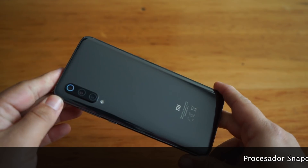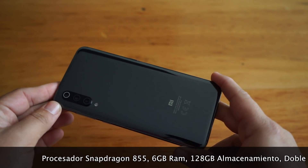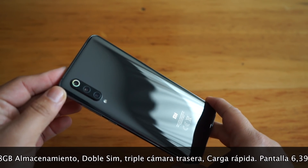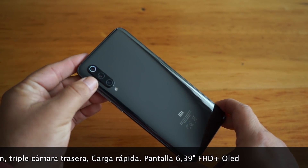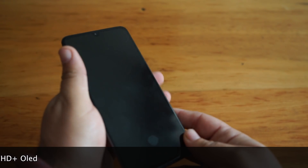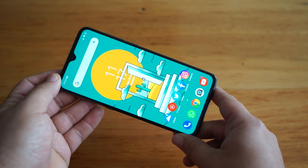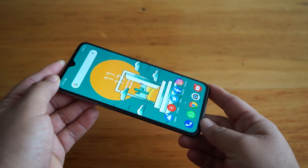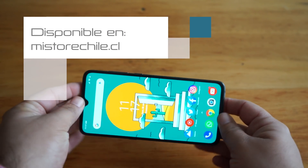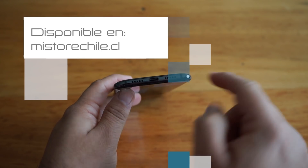Hola amigos de Apple Droid, bienvenidos a un nuevo episodio. Hoy tenemos el Xiaomi Mi 9, un equipo gama alta con procesador Snapdragon 855, 6 GB de RAM, 128 GB de almacenamiento y un sistema de triple cámara de 48, 16 y 12 megapíxeles — una cámara normal, un gran angular y otra con zoom 2X. En la parte delantera encontramos una excelente pantalla AMOLED Full HD Plus de 6,39 pulgadas con bordes muy reducidos. En la parte de abajo tenemos el puerto USB-C y los parlantes.